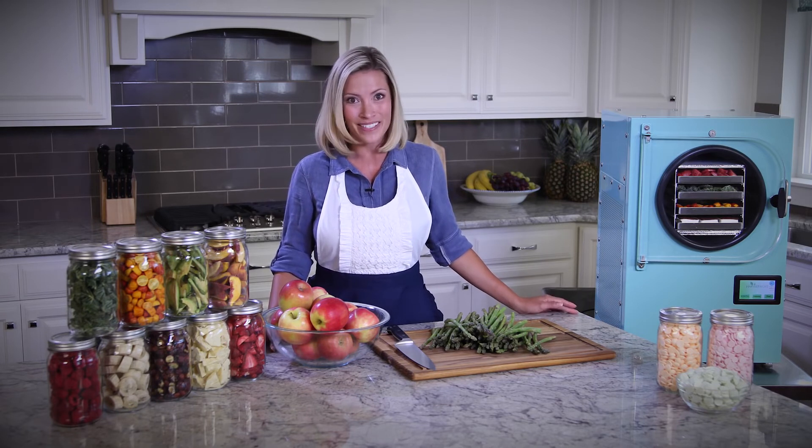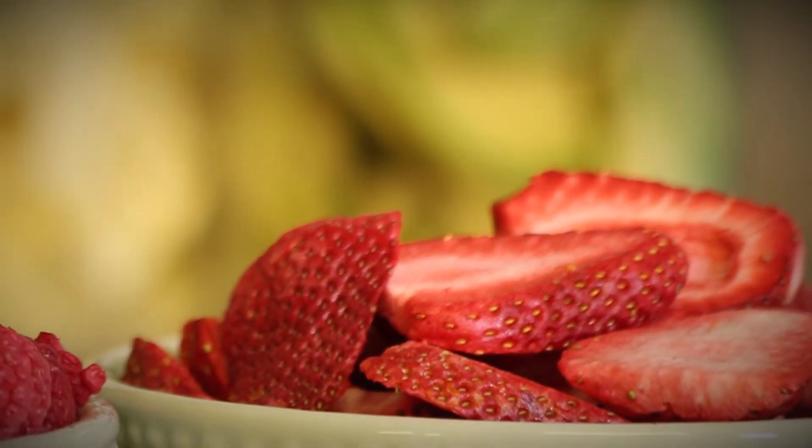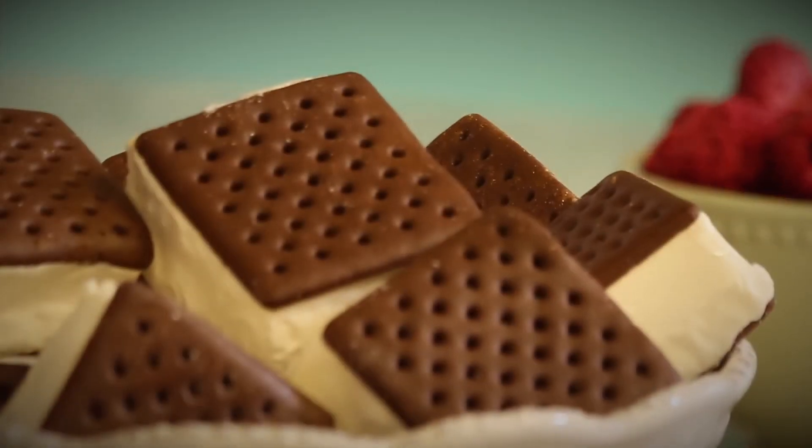It's truly amazing. Just looking at it, it's difficult to tell whether or not food is fresh or freeze-dried. Strawberries, avocados, asparagus, apples, raspberries, ice cream sandwiches — it all looks amazing, and it tastes just as good.